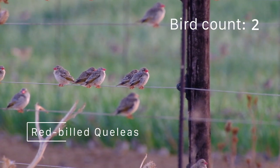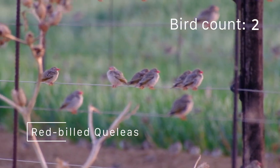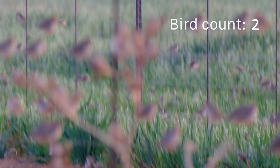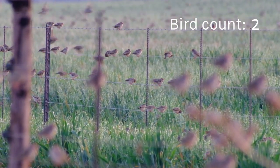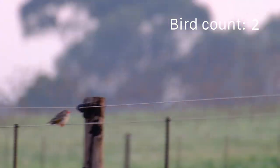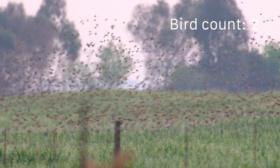Alongside the widow birds, we saw hundreds of red-billed quelias. These seed-eating weaver birds are sometimes known as Africa's feathered locust as they move in a massive rolling cloud through fields of grain.